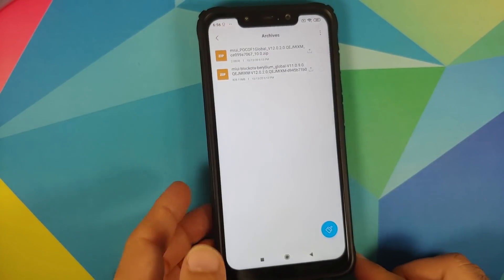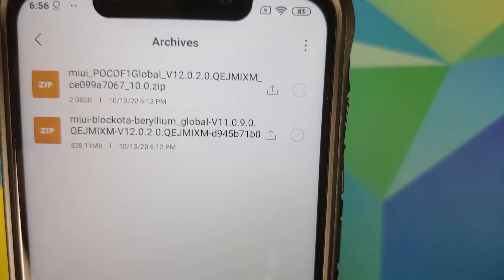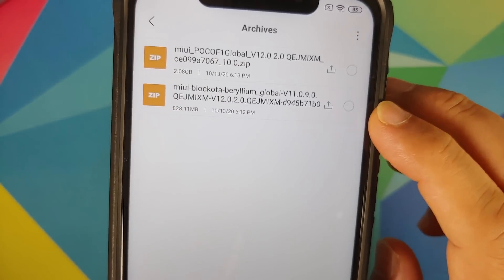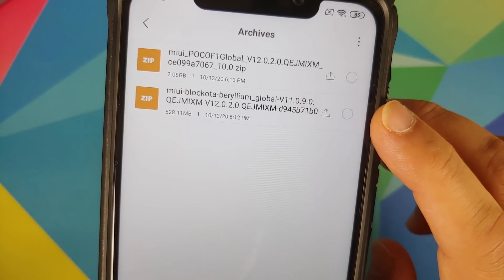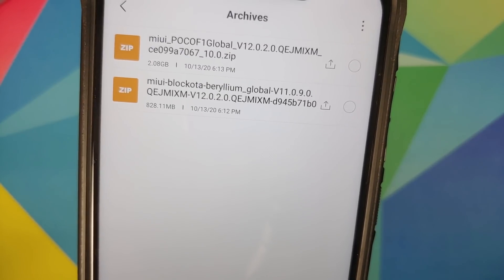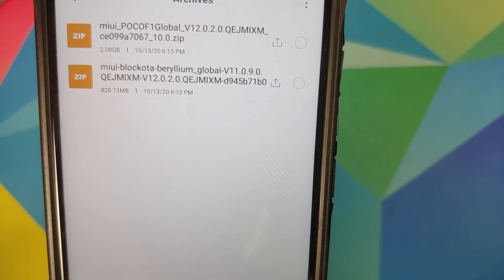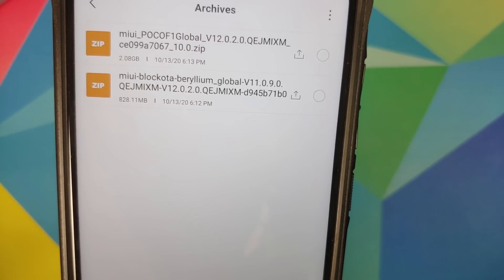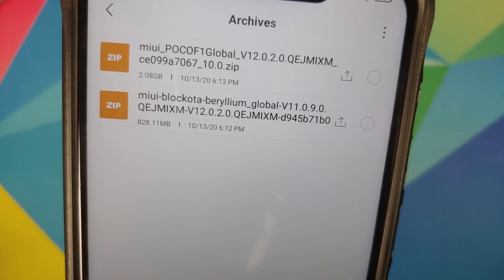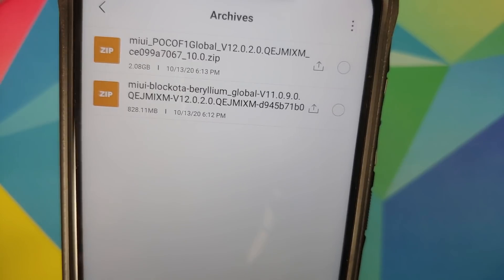We'll go into the file manager and check out the files needed. In archives here are the two files — you need to download only one of them. Those of you on 11.0.9.0 need to download the second file; it says 'block OTA' and mentions 11.0.9.0 and 12.0.2.0, so this is the OTA update for those on 11.0.9.0. Those on any other build, say 11.0.8.0, need to download the first file. You can see the sizes of both files on screen.